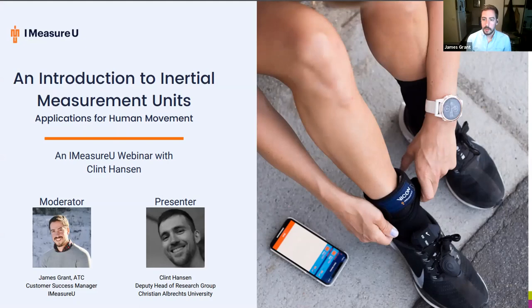Let me introduce Clint Hansen. Clint is currently a researcher and deputy head of research at Christian Albrechts University in Kiel, Germany. He's previously worked at Aspatar Qatar as a researcher and ACL coordinator. His research is focused on characterizing the biomechanics of human movement, with current projects involving digital outcome measures as objective clinical endpoints. His experience spans 3D motion capture, musculoskeletal modeling, and wearable technologies including EMG, GPS, and IMU.